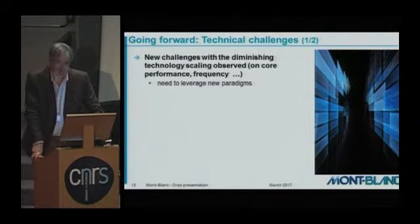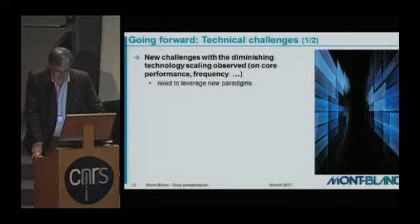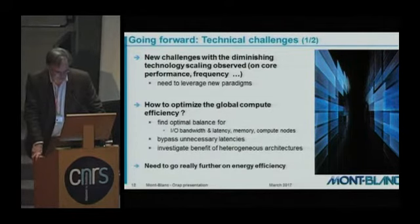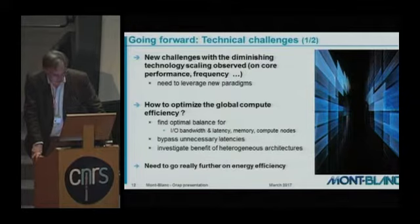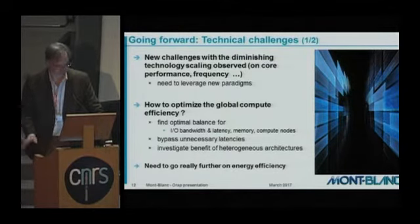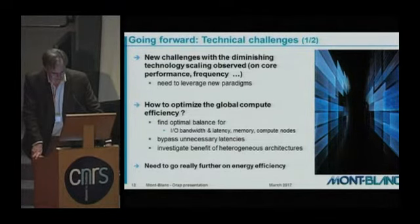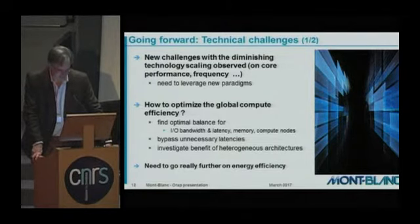With the fading of Moore's law and the diminishing technology scaling observable in core performance and frequency, we now have to face new challenges and leverage new paradigms. For instance, to optimize global compute efficiency we have to find the optimal balance for I/O, bandwidth, latency, memory, and compute nodes — taking all that together in the design. We have to bypass unnecessary latencies as far as possible.